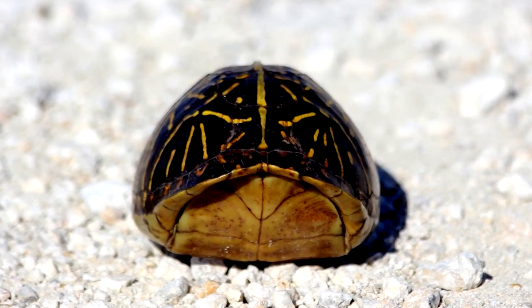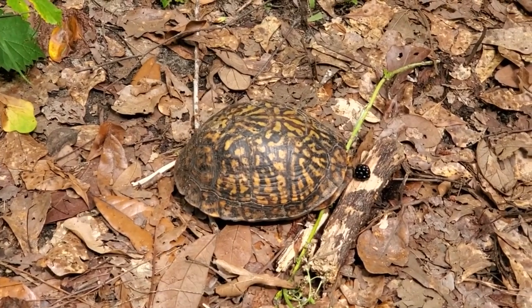Box turtles are primarily diurnal, meaning they are most active during the day. They are known to bask in the sun, dig burrows for shelter, and hibernate in the winter.